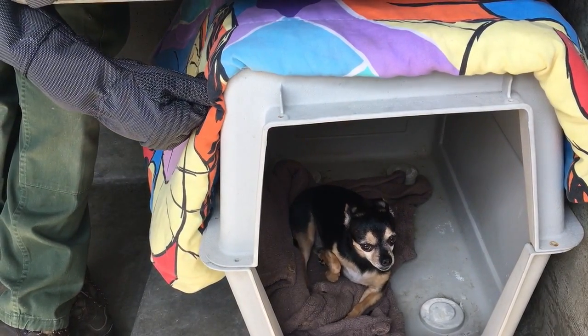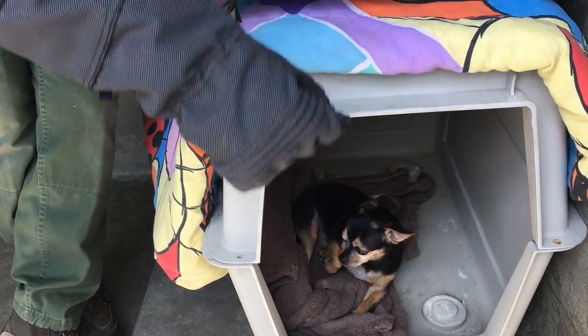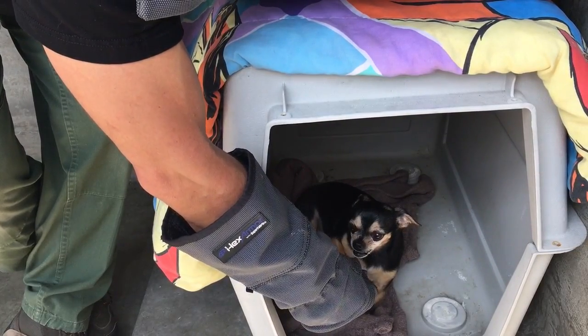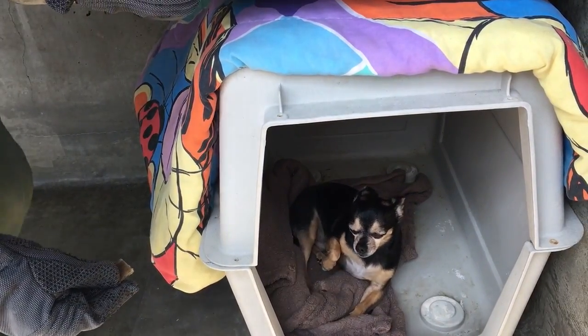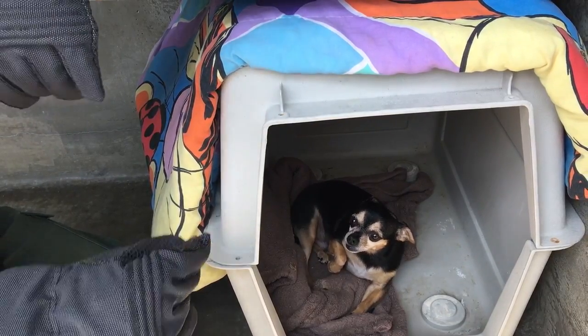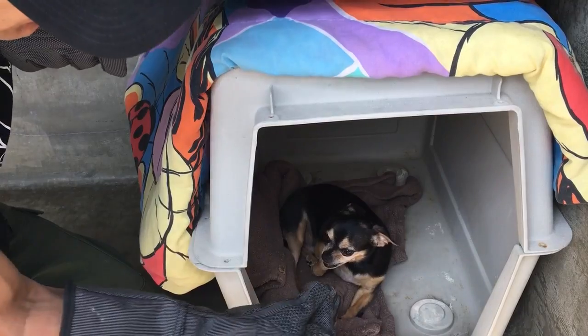He smells me, so he knows. We have to get him out of the kennel. Dogs that have these issues — it's usually not a good idea to let them go into a box like this or under a bed or anything like that. That's a negative. Notice when he snarls, I don't take my hand away and I don't push it further. I just let him see that there is no pressure there. That's a crucial part.